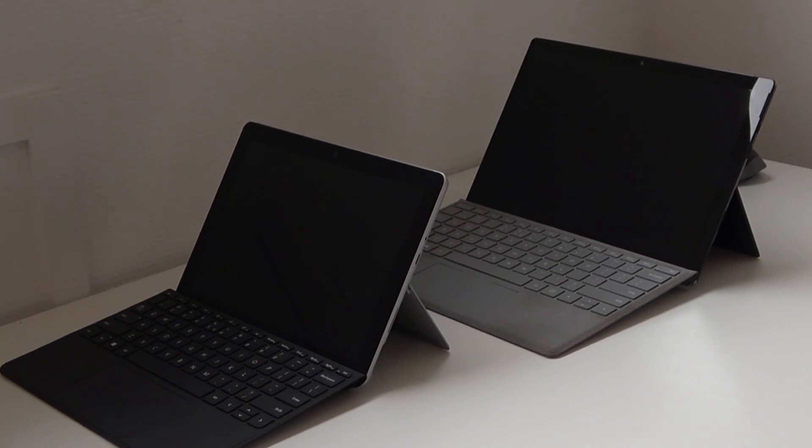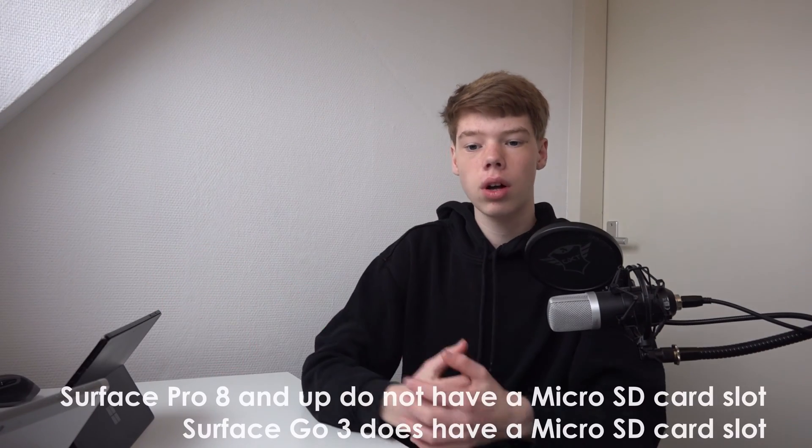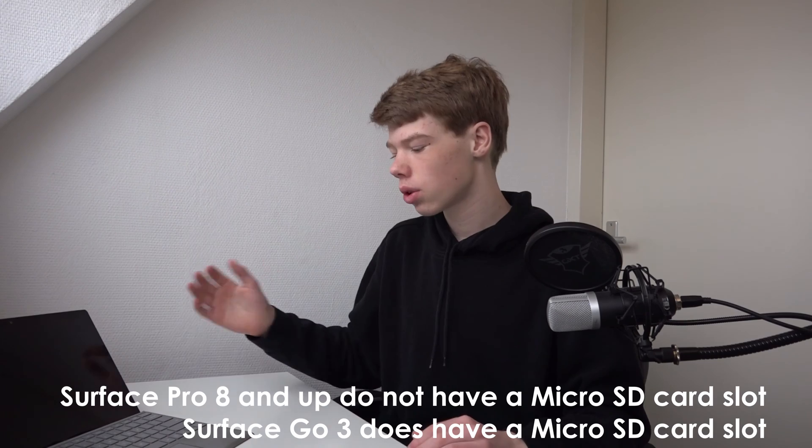The Surface Go only has a single USB-C port. On the top of both devices you can see the power button and volume buttons, and under the kickstand there's a micro SD card slot. Note that the Surface Pro 9 does not have an SD card slot, so if you want extra storage via SD card that's not possible — though it is still present on the Surface Pro 7.